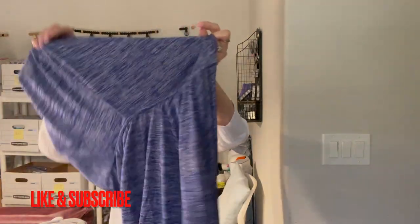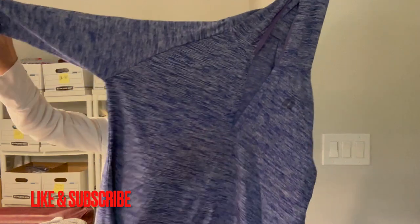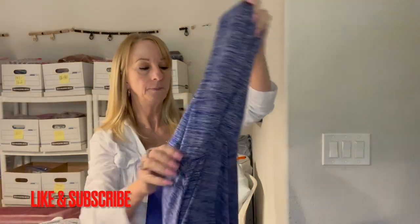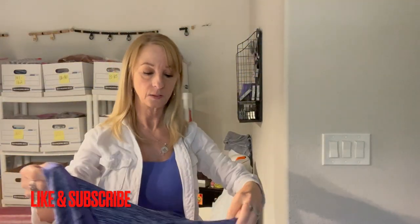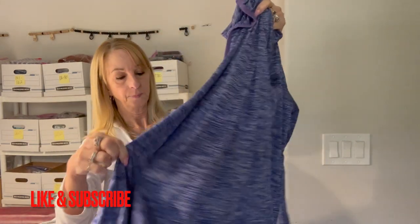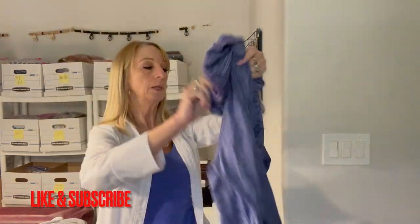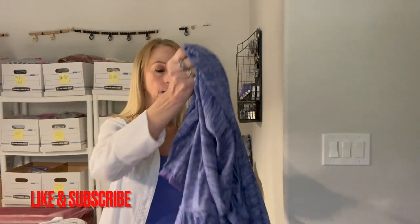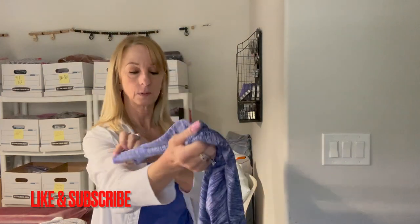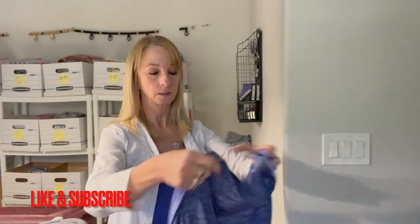Here we have a pullover hooded workout shirt, but there's no tag in here at all. I wondered if it might be a Lululemon but I don't see that anywhere. Nope — no tags whatsoever, so we'll put that aside.